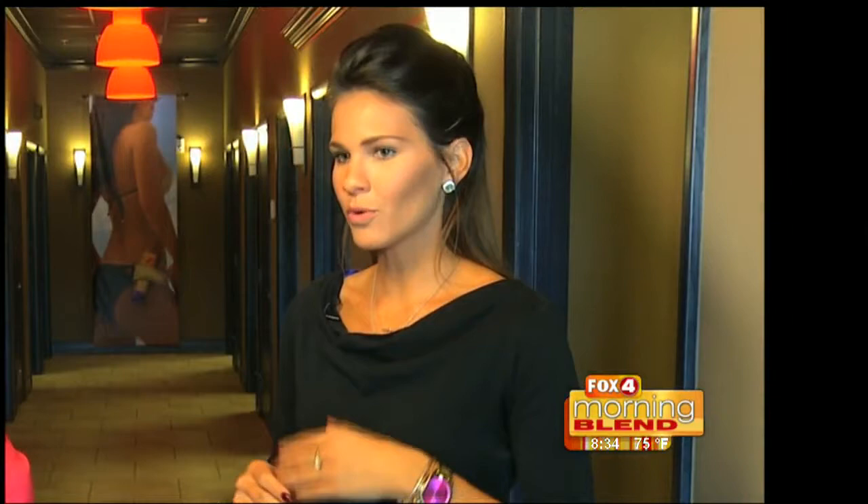Thank you so much, Kylie, for allowing us to be here this morning — thank you for all that you do here in Southwest Florida, helping people feel and look beautiful and tan so easily and fast. For more information, head to zoomtan.com or foxformorningblend.com. Sunless tanning really is the way to go, especially with all the sun exposure we get here in Florida. And if you went several years ago, try it again because the technology has really changed — it used to rub off on your clothes, but that doesn't happen anymore, especially at Zoom Tan.